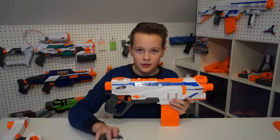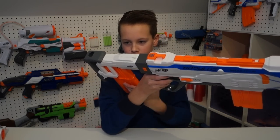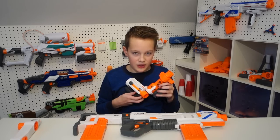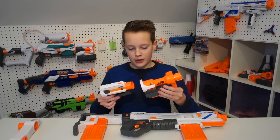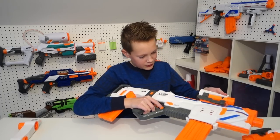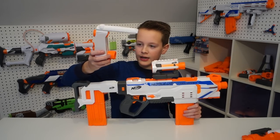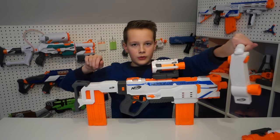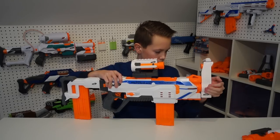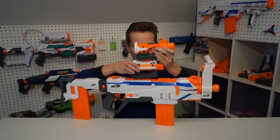Now let's put the attachments on. We have a storage stock which is also able to hold another separate magazine like this. The fun thing about this blaster is that it comes with two attachments which can function as a scope. They're barrel attachments, but they can also be put together as a barrel, which is really awesome. Let's use this one as a scope — like this. We also have this attachment, which can be used as a barrel and as a handle to stabilize the gun. And if you don't want to use this, you could store it right here in the stock.